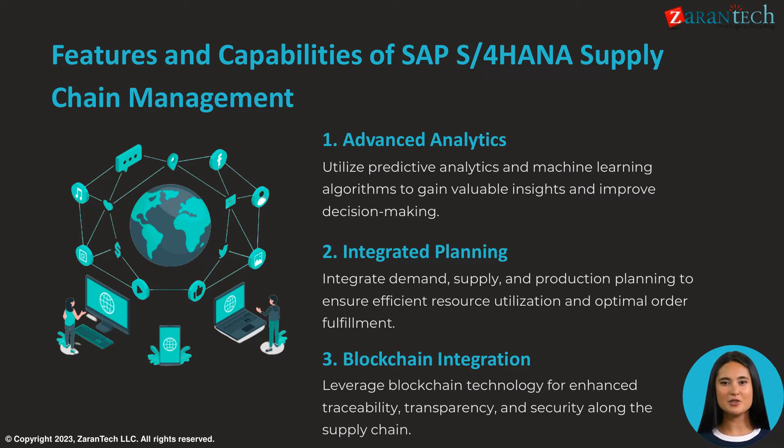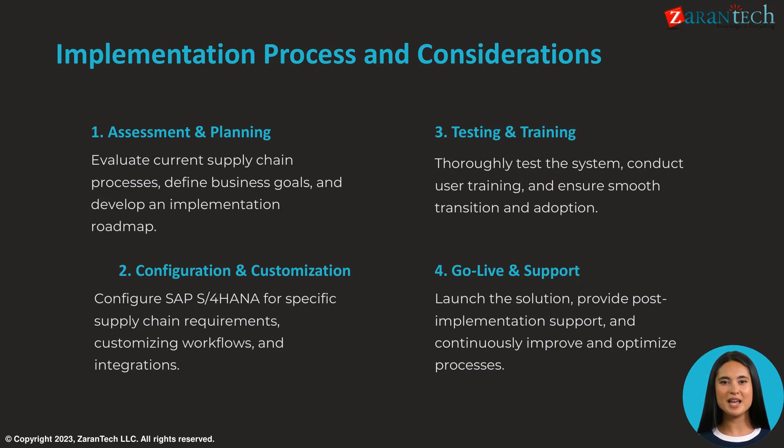SAP S4 HANA Supply Chain Management provides advanced analytics utilizing AI/ML, integrated planning across demand, supply, and production, and blockchain integration for enhanced visibility and security. These features enable data-driven, optimized decision making across the end-to-end supply chain.